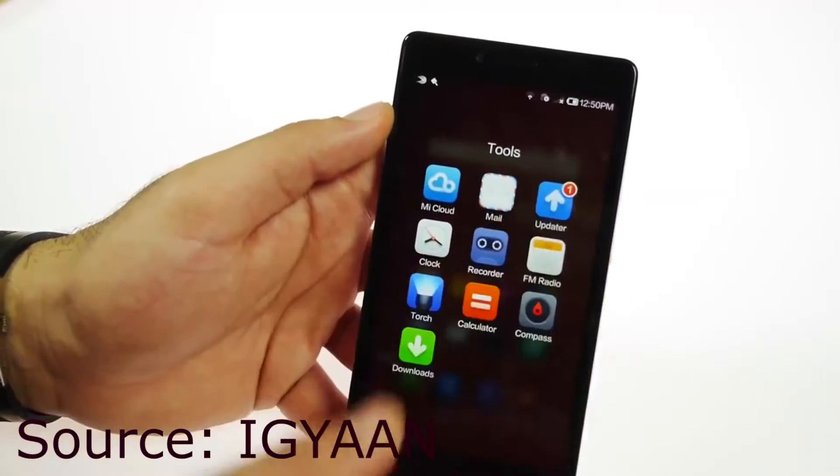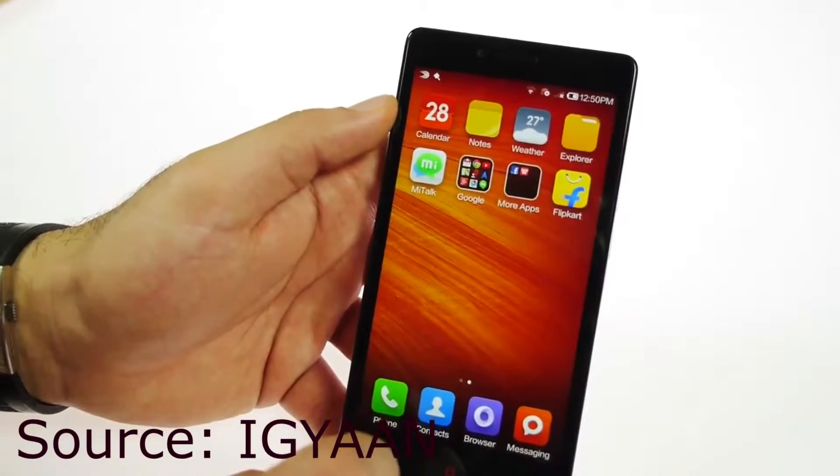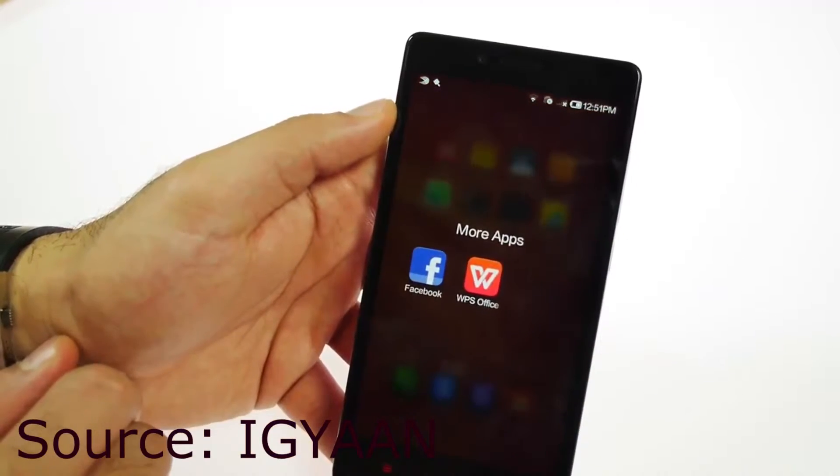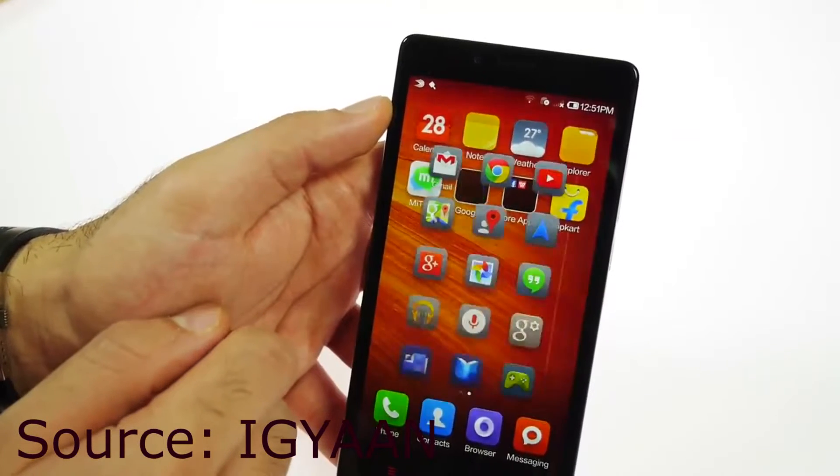It has a 1.7GHz octa-core MediaTek processor, 2GB of RAM, 8GB of internal storage, and a 5MP front camera. It runs Android 4.3 with MIUI version 5 as the skin. It's quite a good phone.